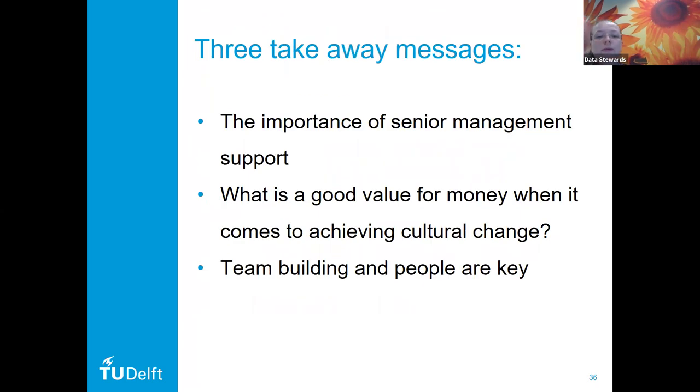We would like to end with three takeaway messages. The data stewardship program was set up and is successful thanks to the support of senior management, as policy development and funding for the project are key for successful implementation. There is a balance between the available resources your institute has and how to achieve the most with those resources — what is good value for money when it comes to achieving cultural change. And a very important factor is setting up a great team and coordinating that team well. Therefore, team building and people are key to achieving cultural change. We would now like to thank you very much for your attention and please feel free to ask any questions.